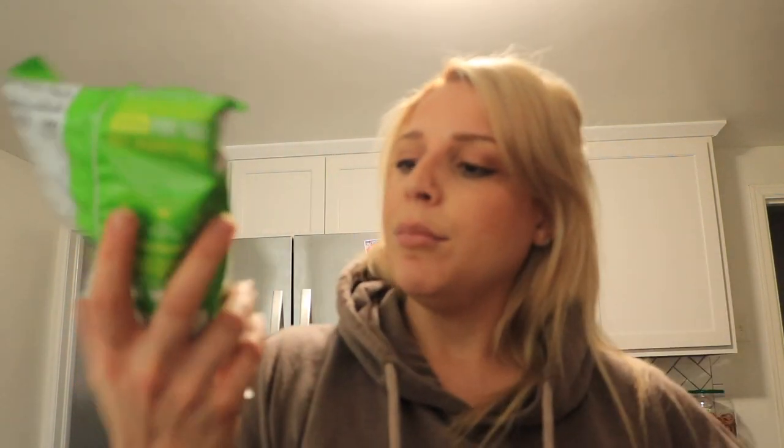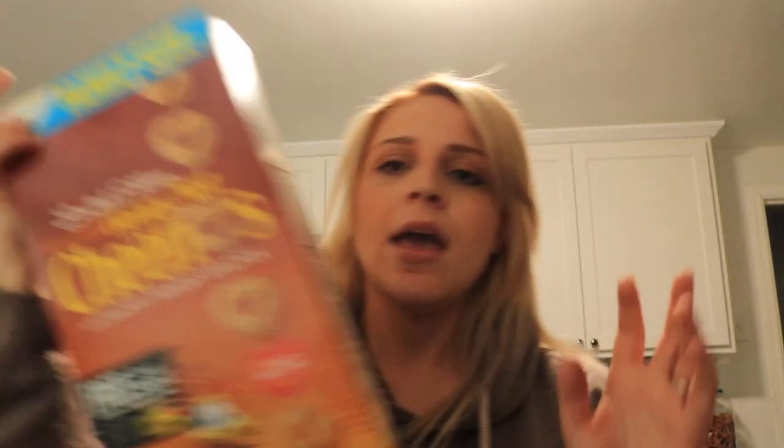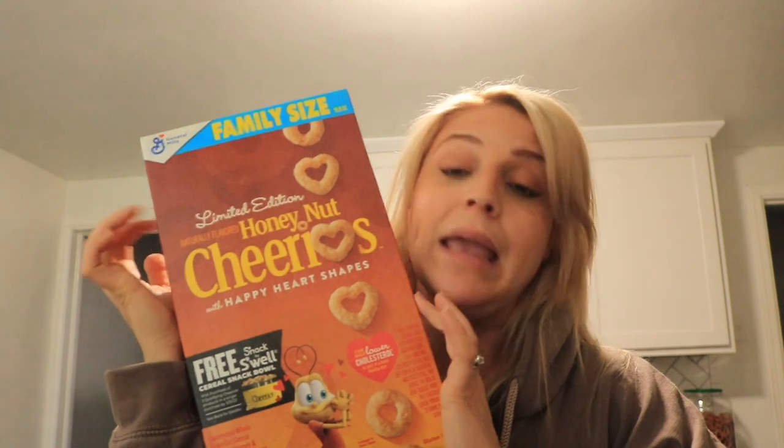I picked up these little bags of Quest protein chips. I've never tried them, so this one is in chili lime and this one is in loaded taco. I thought those would be fun to try before I committed to a case or a bigger bag. And then Honey Nut Cheerios for the baby — switch it up a little bit, he usually eats just plain Cheerios.